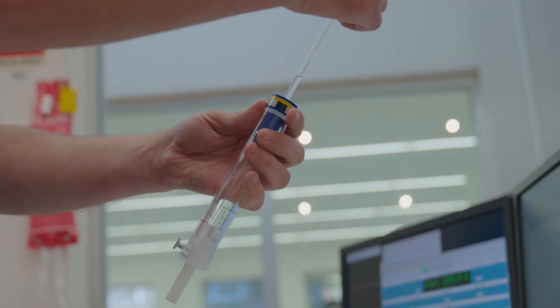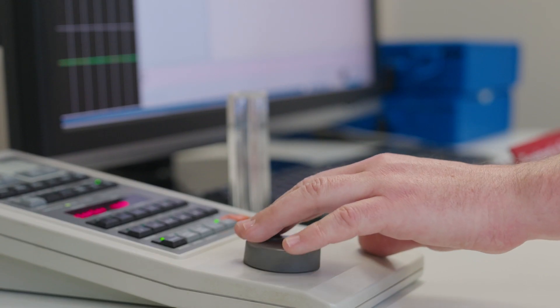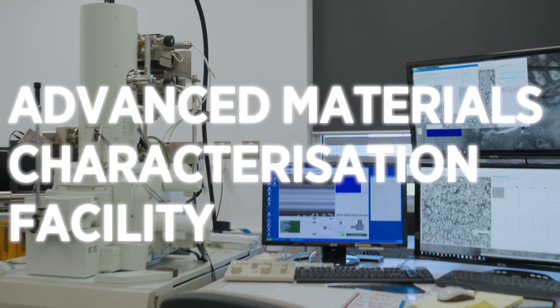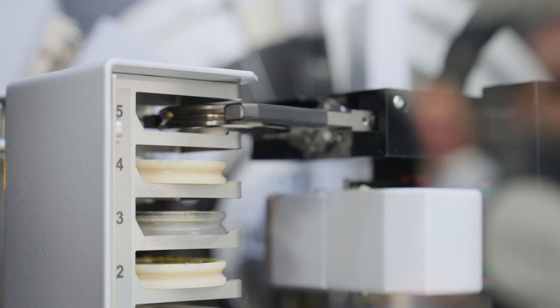The Biomedical Magnetic Resonance Facility is a national facility capable of a variety of magnetic resonance experiments. The AMCF specialises in assisting researchers, students and industry to meet their research needs.